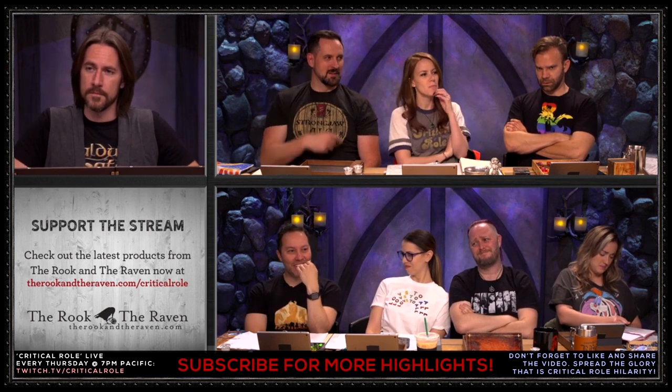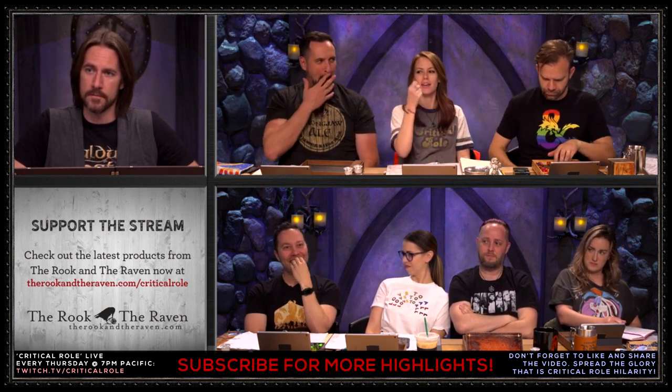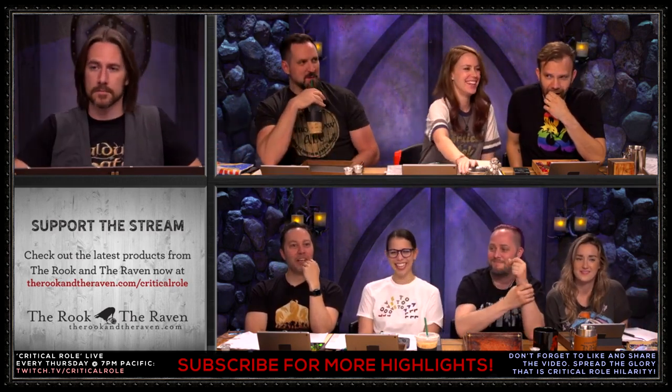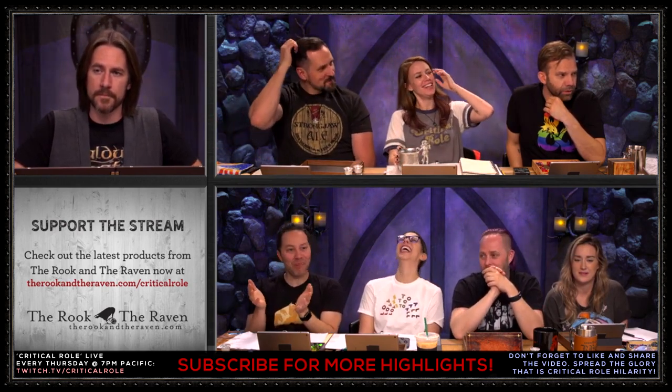I'll walk into this, probably not the center — that would be bad. You have the center, and then there's the right and left around the pillars that are set in a square formation in the room, except for the one that's fallen in. I'm going to walk around towards the one that's fallen in already. Maybe that's a trap that was already sprung.